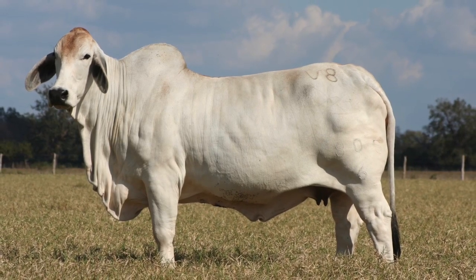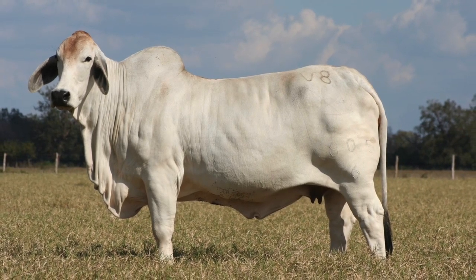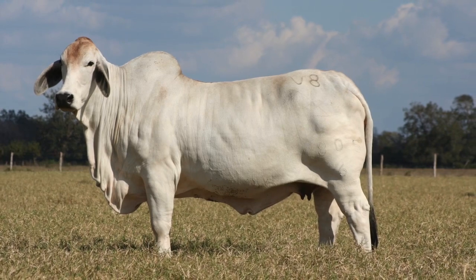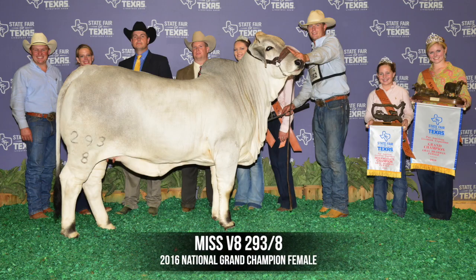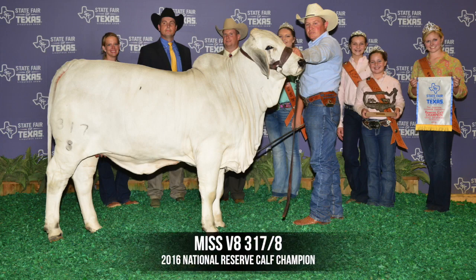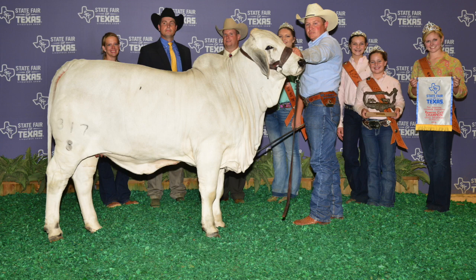She's a cow that when you flush her she'll give you 12 to 15 embryos nearly every time. She produced the national champion female last year, the 293 cow, that was about a 15 month old heifer when she won at the national show in Dallas. Then we flushed her again to the 259 bull and we have an outstanding heifer out of that cow that's in the show string also — she was the reserve calf champion at the national show this past fall.